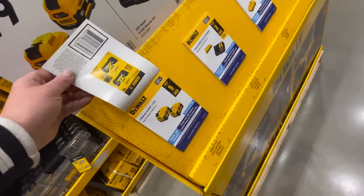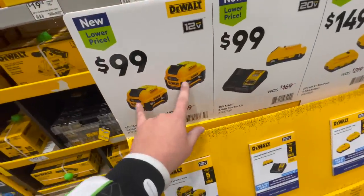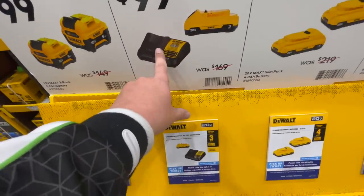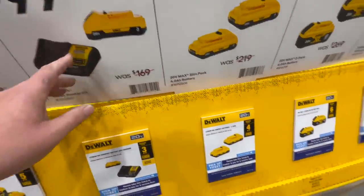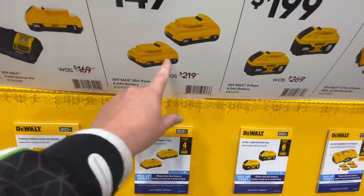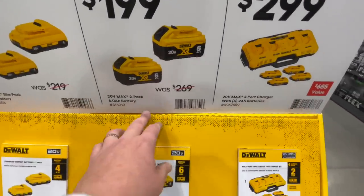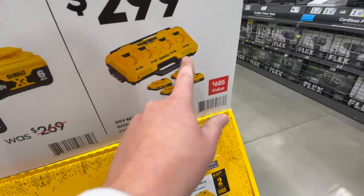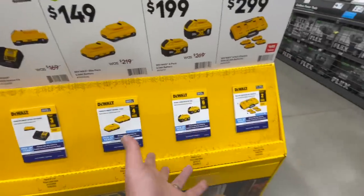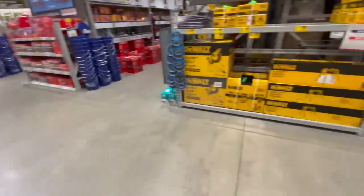I don't know all the details - you guys can let me know in the comments if you've done this. But here are the Flex battery deals: two five amp hour extreme batteries for $100, a three amp hour battery with a charger that also charges 12 volt DeWalt batteries for $100, $149 for two four amp hour batteries - I think those have 21700 cells - and $200 for two six amp hour batteries, or $299 for four two amp hour batteries and a four-port charger.